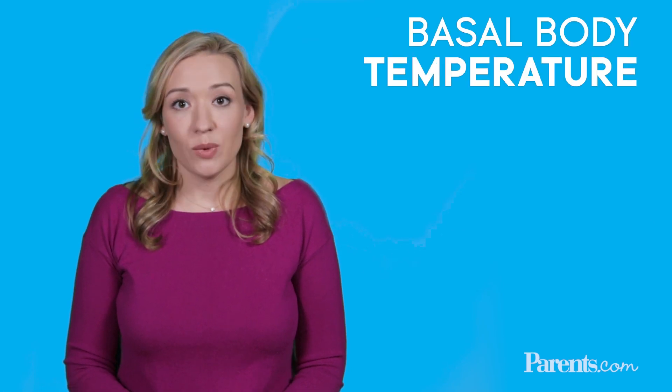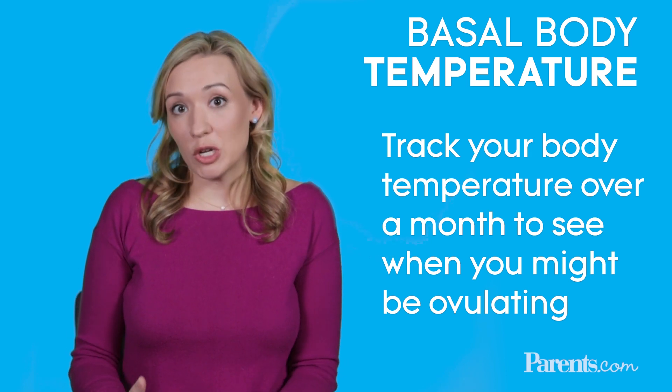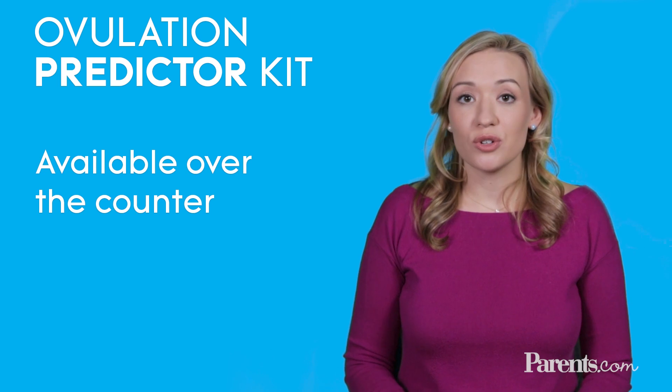In addition to tracking your periods and calculating your ovulation window, there are two other techniques that might help you even further pinpoint exactly when you're ovulating. One of these is called basal body temperature, which looks at your temperature over the course of a month and helps you predict when you might be ovulating. The second option is slightly more expensive but many women find it easier — that's called an ovulation predictor kit, something you buy at the drugstore and can do at home.